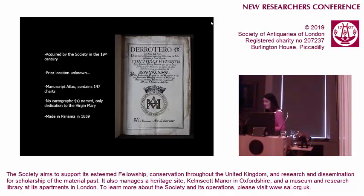No cartographer or artist is named on the frontispiece of this manuscript — we only have the date and the location. The dedication is to the Virgin Mary, which, as pious as it is, unfortunately doesn't tell us very much about who was commissioning it.